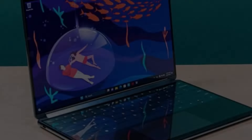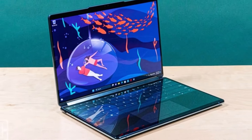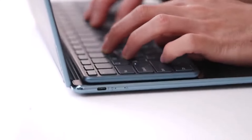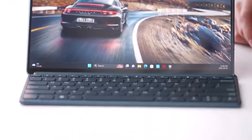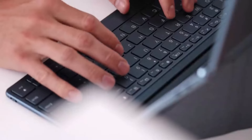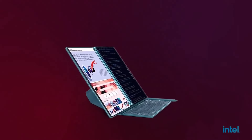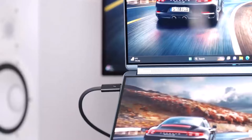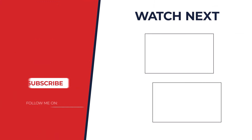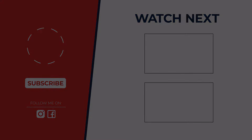So who takes the crown for the best ultrabook of 2024? The winner is the Dell XPS 16 — it strikes a perfect balance between power, portability, and stunning visuals. But if the XPS 16 isn't your perfect match: the ASUS ZenBook 14x OLED for amazing displays, the Razer Blade 14 for gamers, the Apple MacBook Pro M3 Pro for the Apple ecosystem, and the Lenovo Yoga Book 9i for a unique two-in-one experience. Stay tuned for a closer look at all these fantastic options.